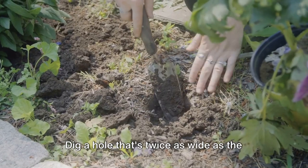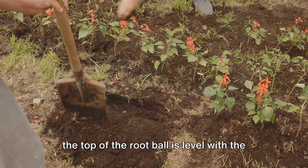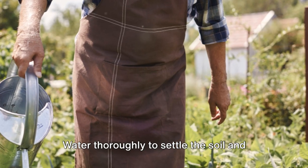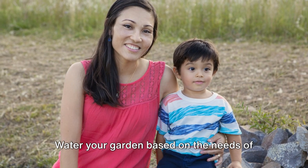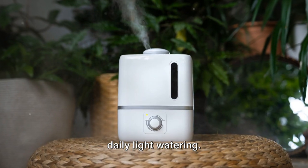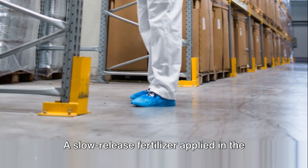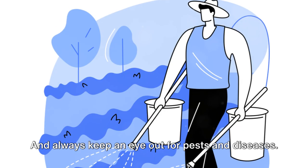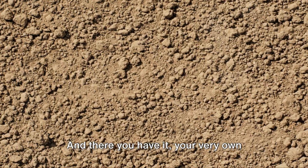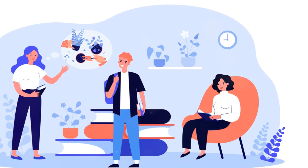Now we're ready to plant. Dig a hole that's twice as wide as the root ball of your plant and just as deep. Place the plant in the hole, making sure the top of the root ball is level with the soil surface. Backfill the hole, firming the soil gently around the plant. Water thoroughly to settle the soil and eliminate air pockets. Post-planting care is crucial. Water your garden based on the needs of your plants — most annuals and perennials prefer a good soak a couple of times a week rather than daily light watering. Remember to mulch around your plants to conserve moisture and suppress weeds. Apply a slow-release fertilizer in the spring to provide nutrients throughout the growing season, and always keep an eye out for pests and diseases. Early detection and action can save your garden. And there you have it — your very own vibrant year-round garden.